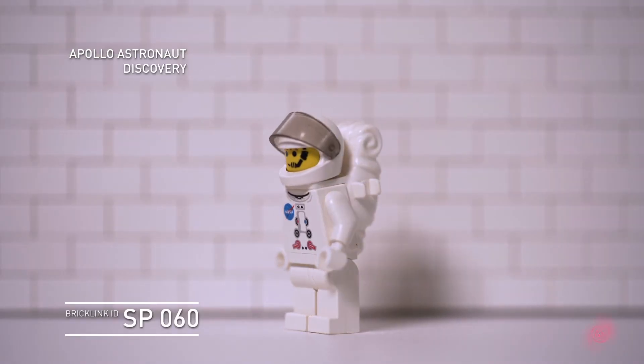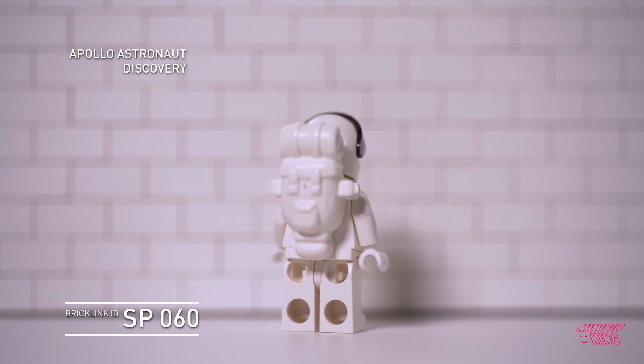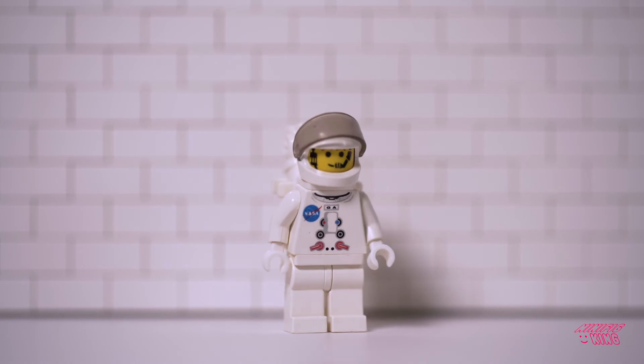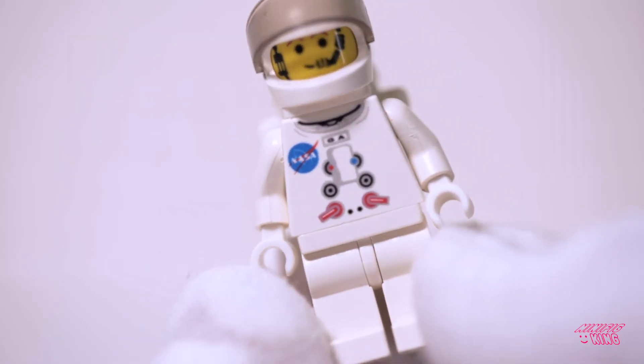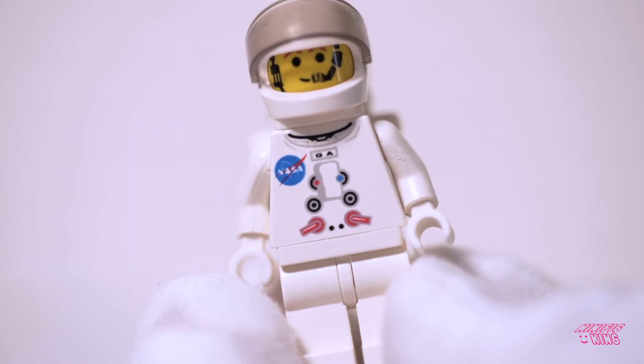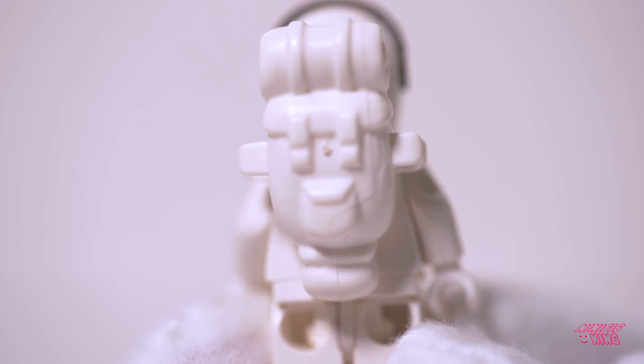A Discovery set from 2003 — this is the Apollo astronaut with a beautiful NASA logo right up front on the helmet, pretty normal for the space theme from around that time. Here's a detail of the NASA logo on the chest. This backpack is wonderful — only used in three other minifigs: one is Town, one is Arctic, and one is Extreme Stunts.